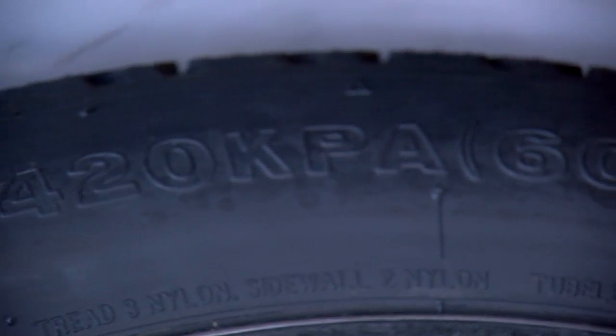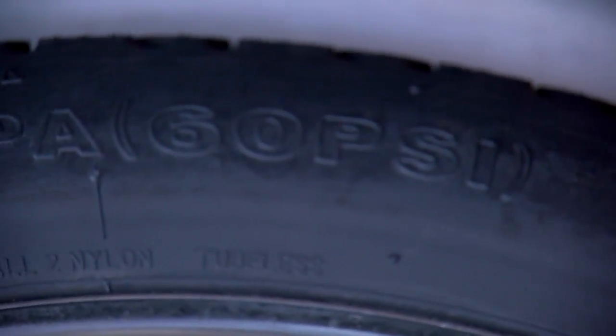This week marks National Tire Safety Week, but it's also a time where AAA says more drivers will hit the roads for vacation.